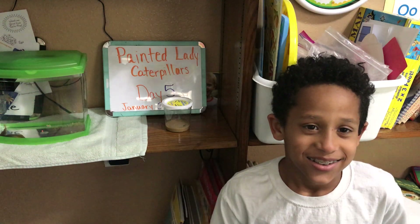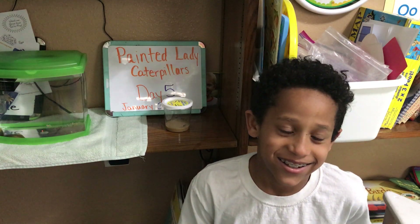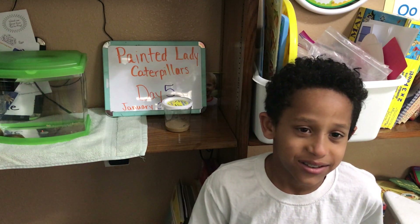Hello and welcome back for day 5 of our Painted Lady Caterpillar Observation. This is my friend Isaac and he'll be helping me out in today's video.